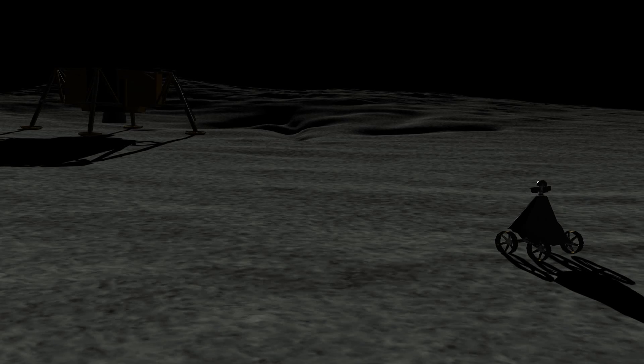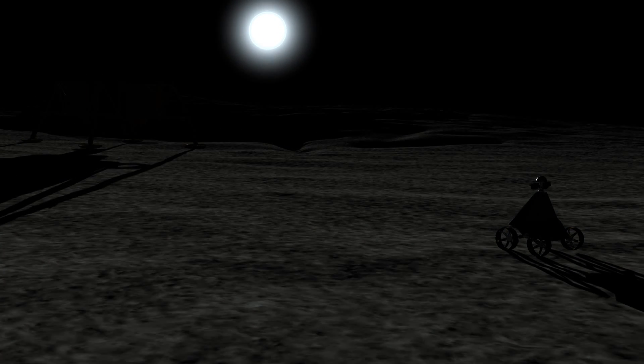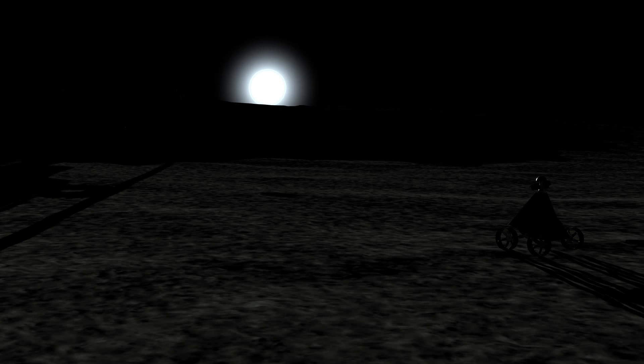At the next dawn, Astrobotic Technology and the expedition team at Carnegie Mellon University will learn if luck and talent have let the robot live another day on the moon.